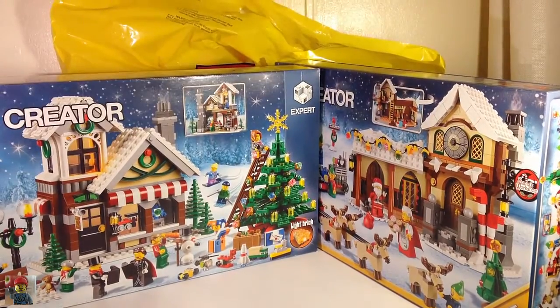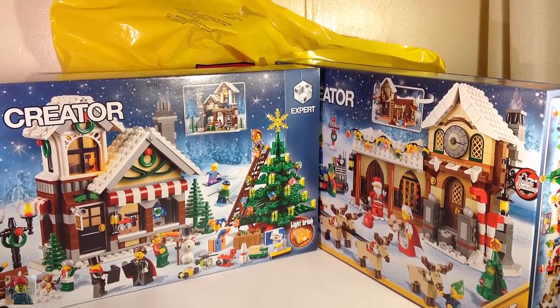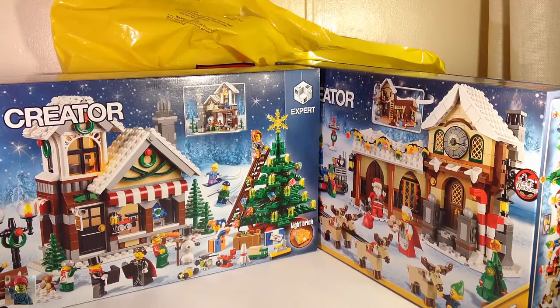So there we go — a Christmas LEGO haul in September. But hey, plenty of time to enjoy it. Thanks for watching.